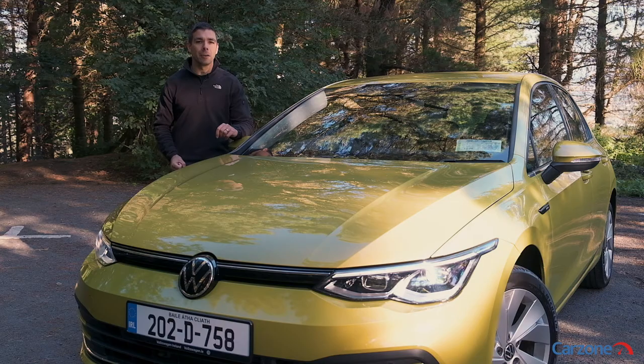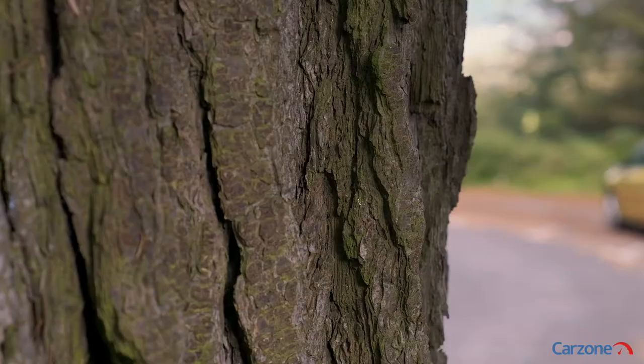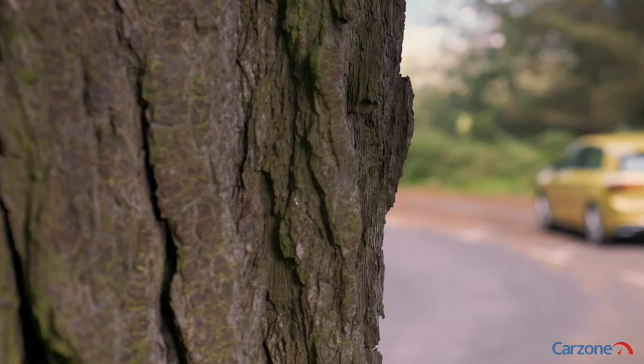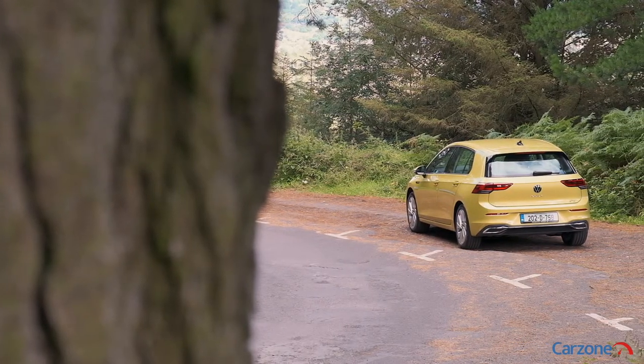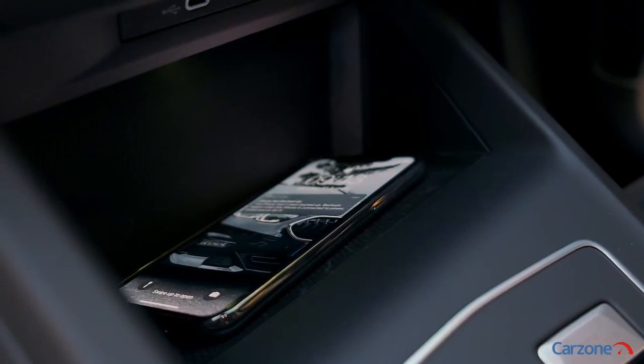Volkswagen offers the Golf now in three different specifications: Life, Style, and R-Line, while prices start from around 28,000 euro for the entry model. Standard features on the Life model include 16-inch alloy wheels, parking sensors, a wireless smartphone charger, adaptive cruise control, and lots more.